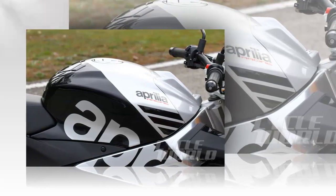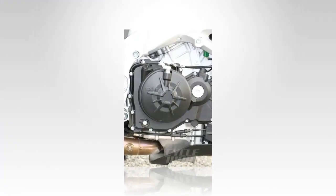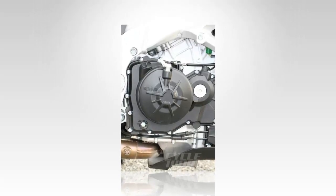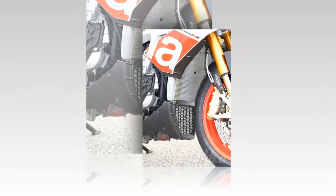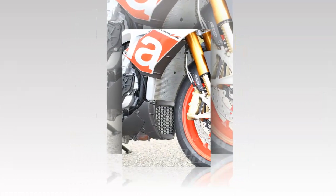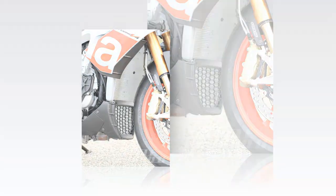Compared to the Aprilia Tuono V4 1100 RR tested last April, the Tuono V4 1100 Factory features drastically refined suspension components, all from Öhlins — an inverted 43 millimeter fork, a gas-charged shock absorber, and a steering damper.